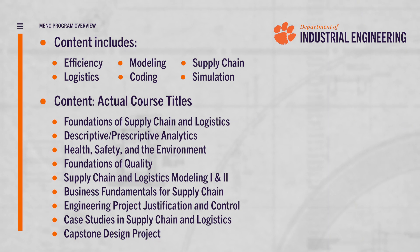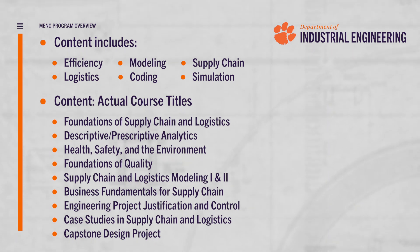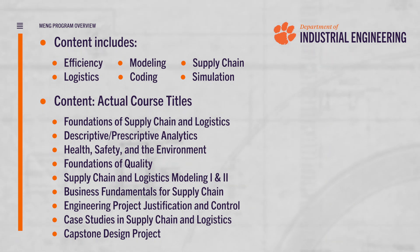Amongst the content in our classes include investigating efficiency, modeling scenarios, supply chain and logistics, coding and simulation.